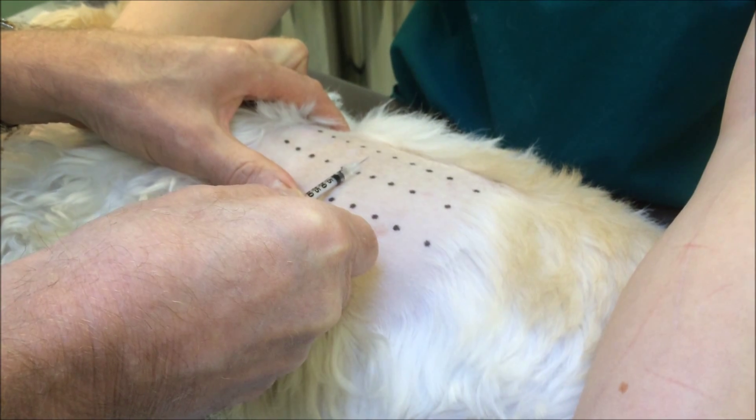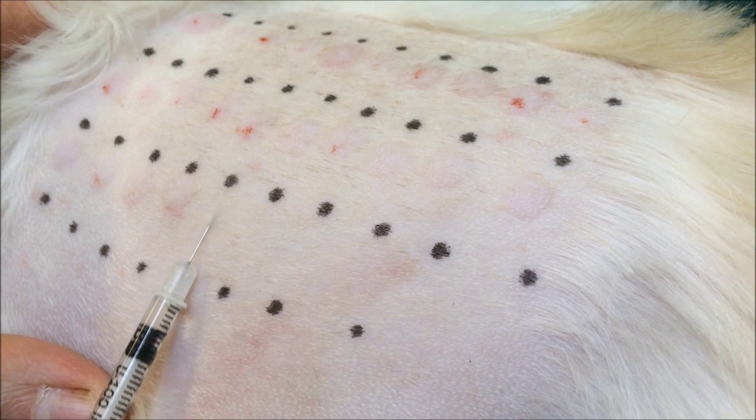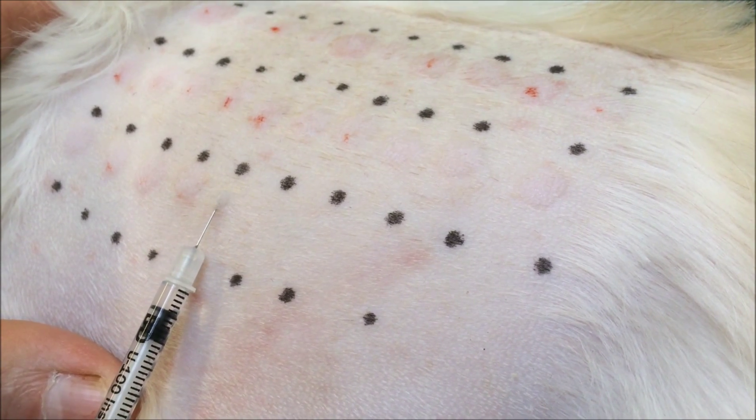A positive reaction produces an inflammatory wheal similar to that of the positive control. This develops within 15 minutes.